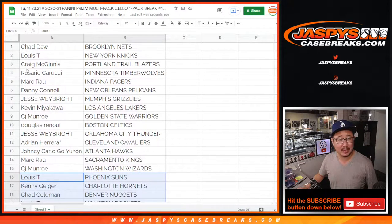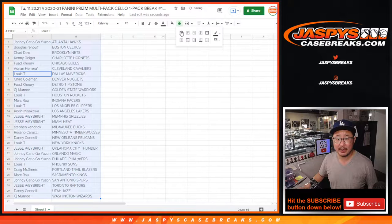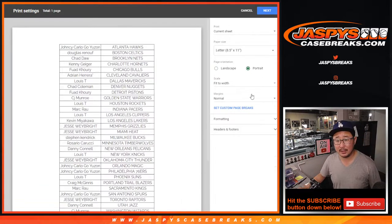So there's Kenny with the Hornets and Rosario with the T-Wolves. Let's sort alphabetically by team, and let's print and rip.